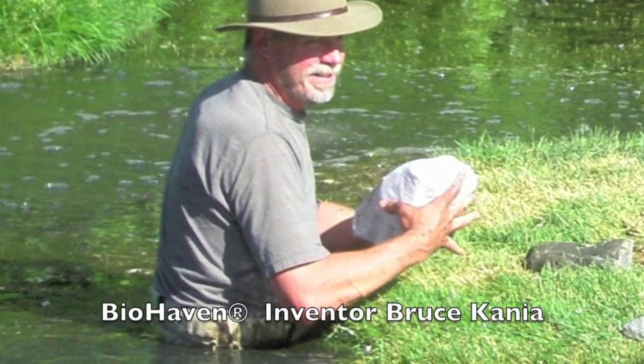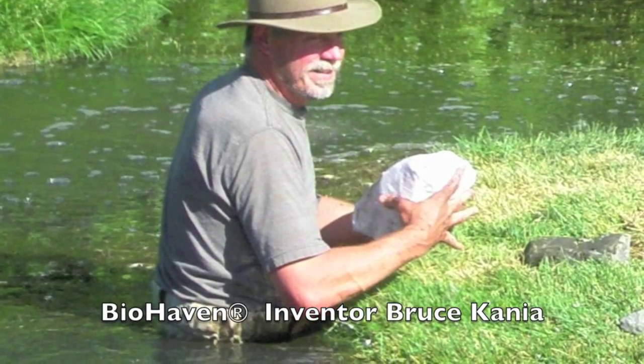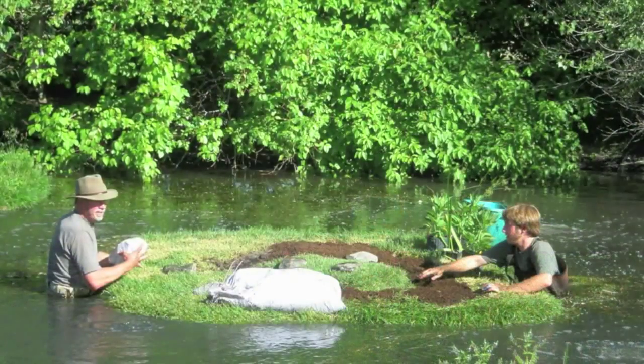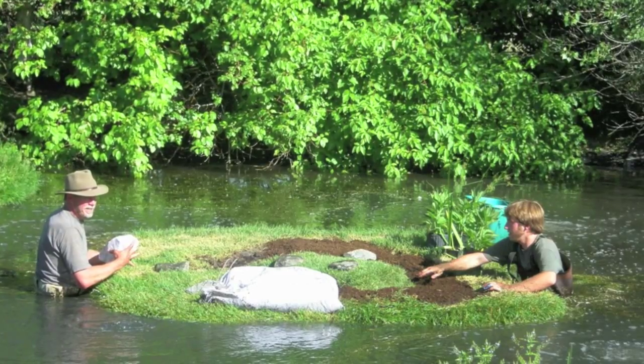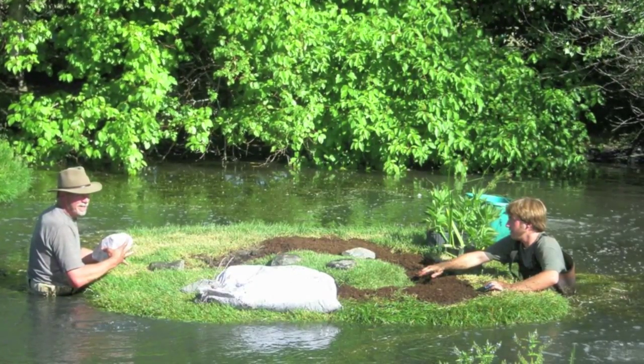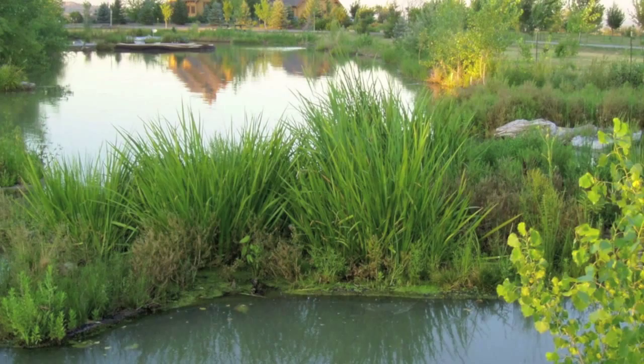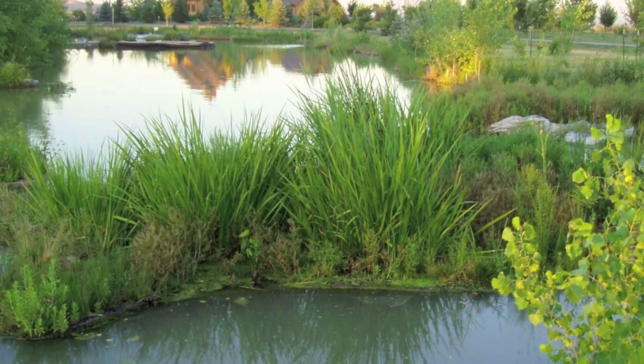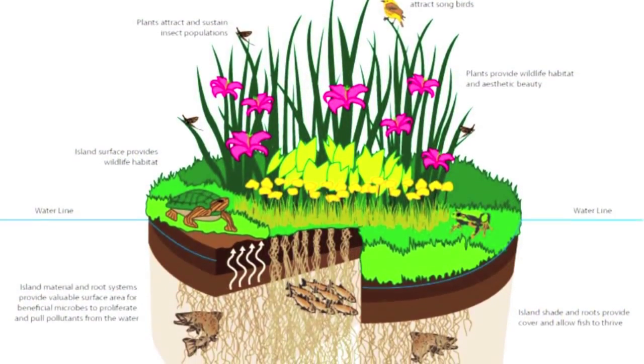Biohaven floating islands is essentially oriented around concentrating two huge variables: one is surface area, the other is circulation. When those two things come together, it's not about plant life, it's not about engendering macrophytes — it is about growing biofilm generating bacteria.